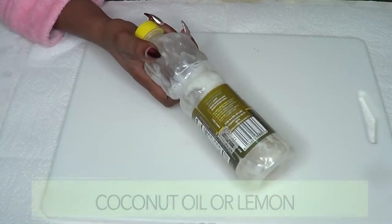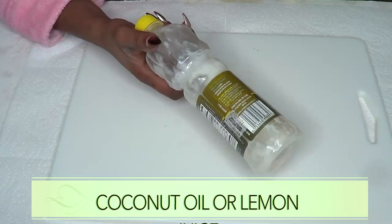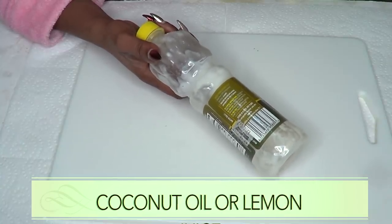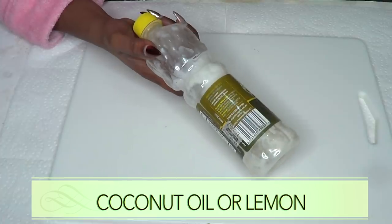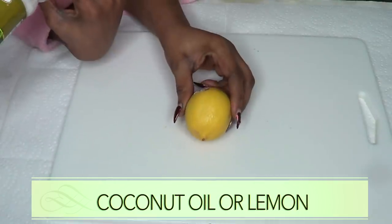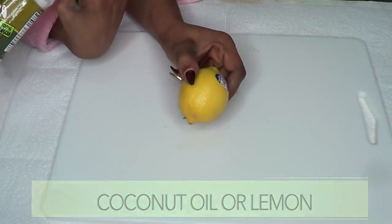Our final ingredient is coconut oil, and coconut oil is very moisturizing. It is also great for getting rid of spots and blemishes on the skin, and it's going to keep the skin hydrated, supple, soft, and radiant. Now, if you have regular skin, go ahead and use the coconut oil. However, I have an optional ingredient — if you have oily skin, use some lemon juice instead of the coconut oil.